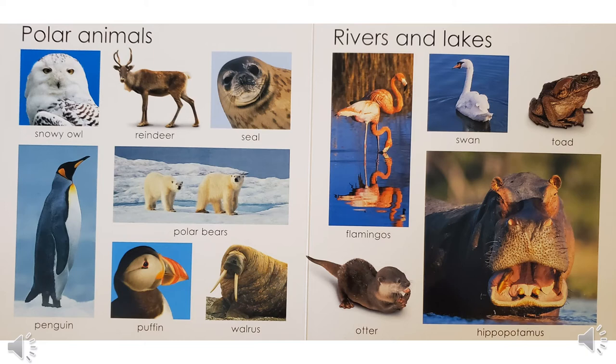These are polar animals. What is a bird that cannot fly? A penguin. How about a white bear? Did you say polar bear? Good job. How about a bird that lives near the sea? That's a puffin that has that orange beak. This animal has a mustache and long tusks that they use to pull their bodies out of the water or to break breathing holes into the ice from below. That's a walrus.